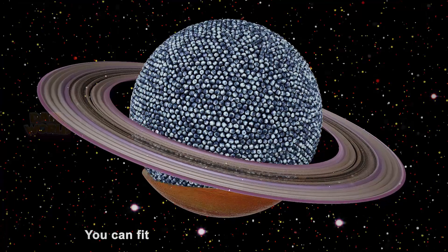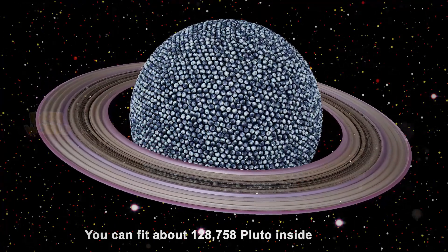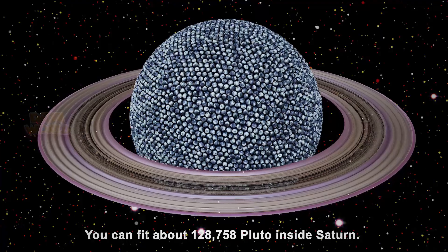You can fit about 128,758 Plutos inside Saturn.